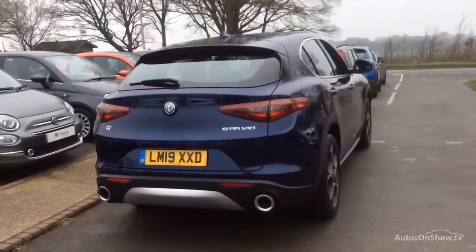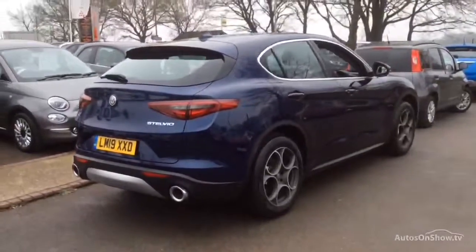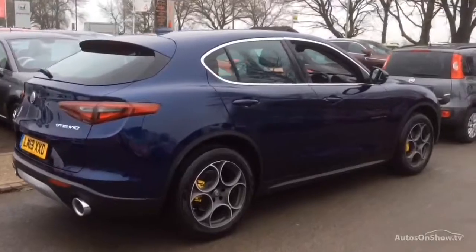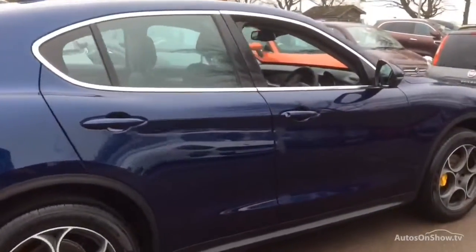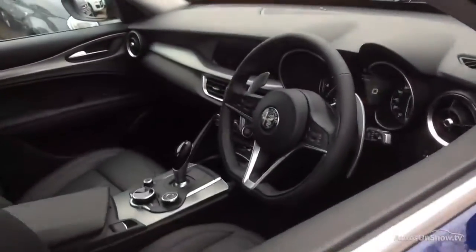If for any reason you decide it's not exactly what you're looking for, don't worry. We have access to over 50 approved pre-owned Alfa Romeo models in group stock, with stock changing daily, so we're extremely confident we'll have the perfect model for you at one of our dealerships.